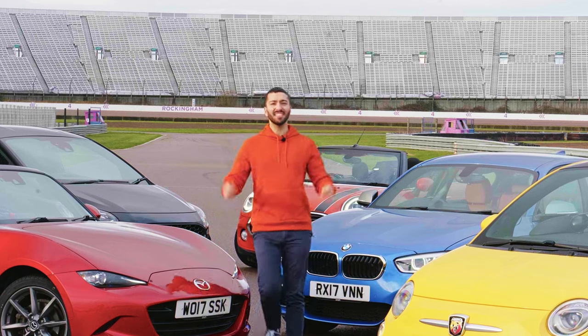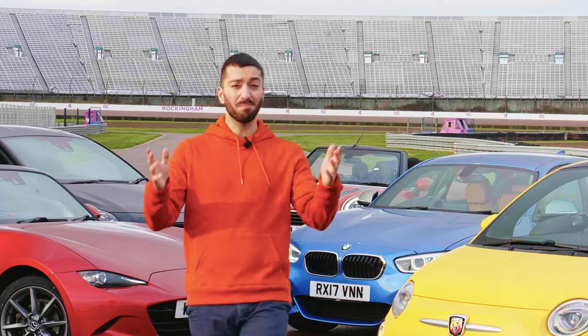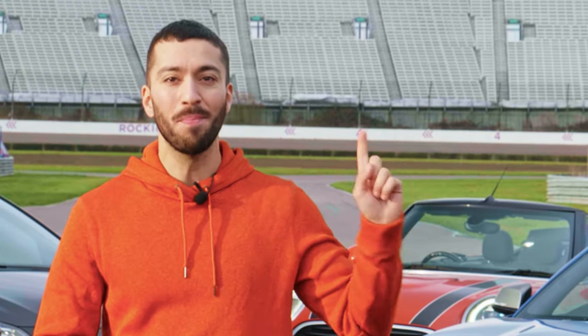So these are five pocket rockets that we chose with 15 grand, and they each have their own merits for fun. But do you think we've left one out? Let us know in the comments below. I haven't driven any of our pocket rockets particularly hard today, but if you want to see me driving cars just like these as fast as I can, check out our Fast Laps playlist up here.